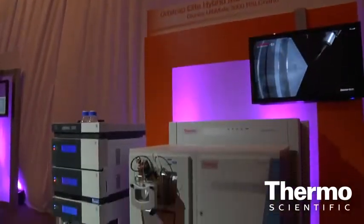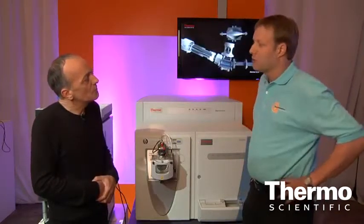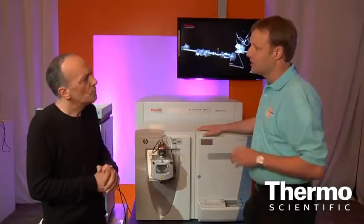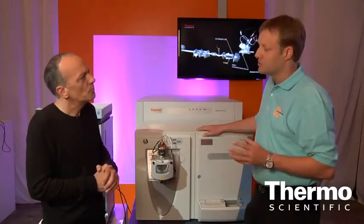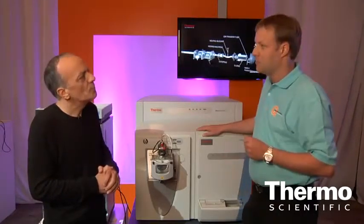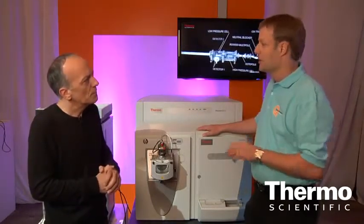You can look at it in a slightly different way: if you keep resolving power constant, you are able to acquire four times the scans across the peak, which brings people more productivity to get their questions solved. In terms of application, it will most likely be proteomics applications. This is the state-of-the-art research instrument. All experiments proteomics researchers can think about, starting from bottom-up peptide ID experiments all the way to top-down experiments, or what we call comprehensive proteomics, you will find the answers using this machine.